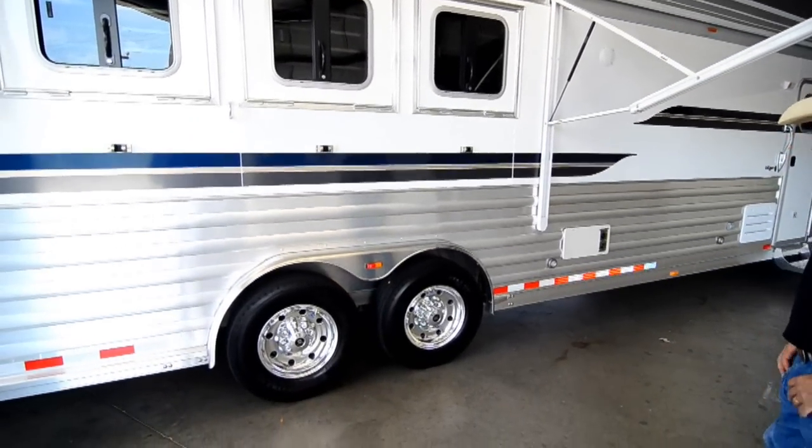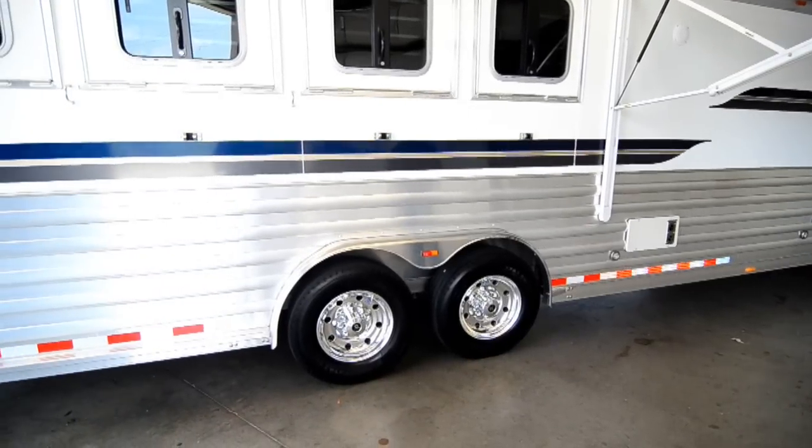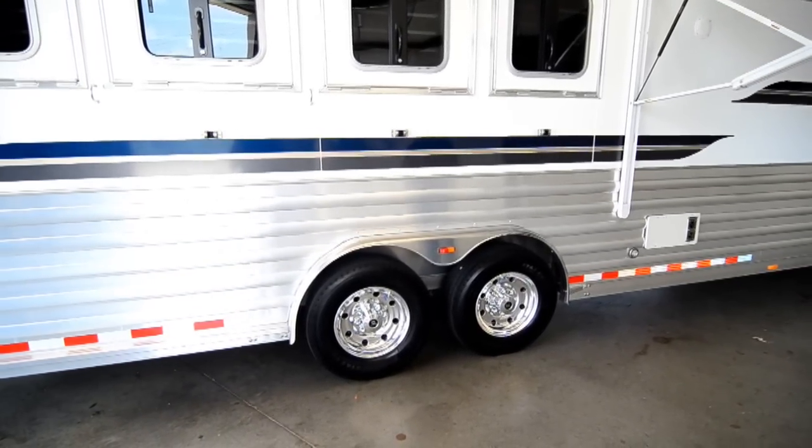The trailer has 8,000 pound axles, 17 and a half inch Alcoa aluminum wheels, and 18 ply Michelin tires.